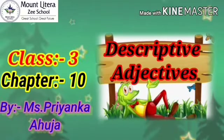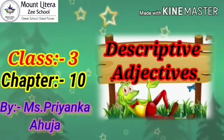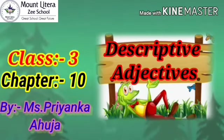Today we will study chapter number 10, Descriptive Adjective.